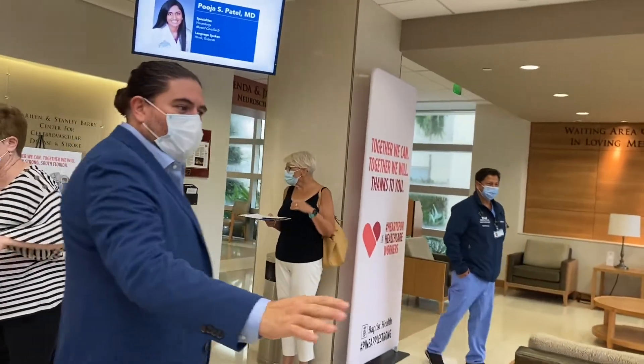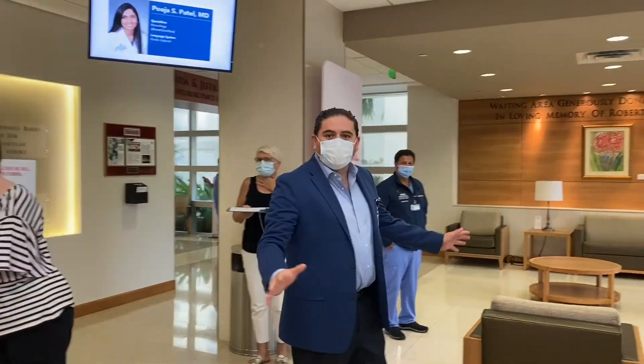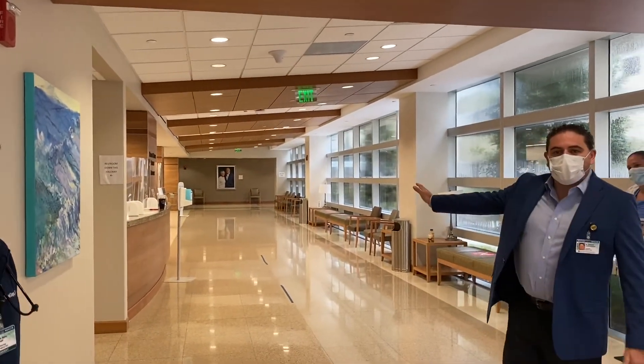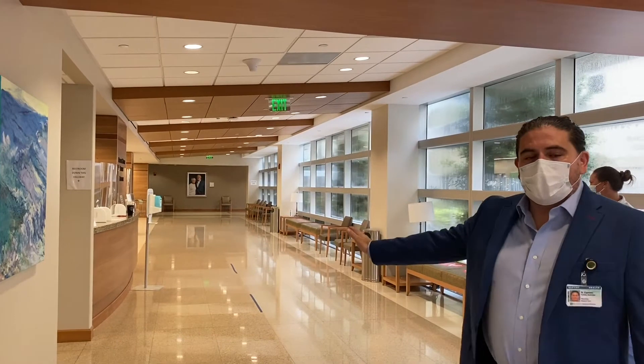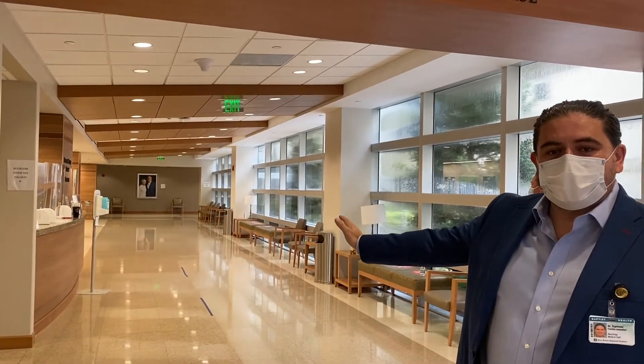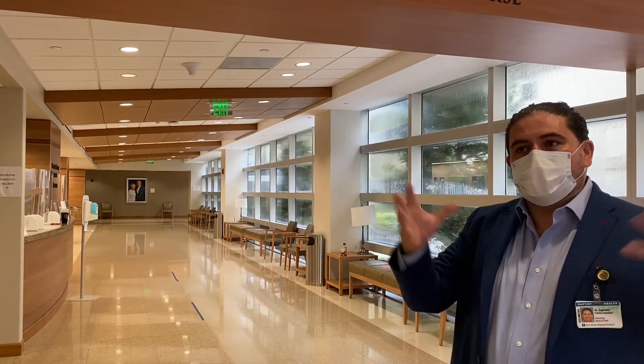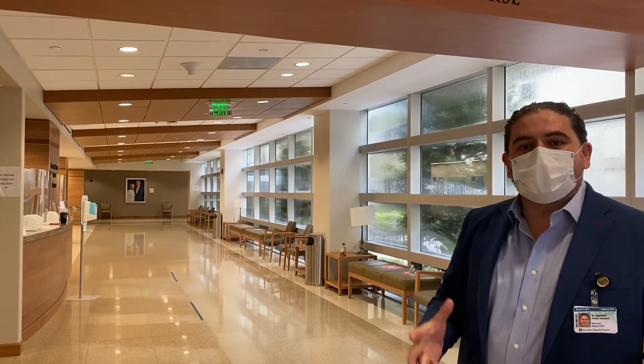Here you can see this is the waiting area, where our patients wait for the clinic. Here's the main hallway. At the end of the hallway you can see Bernie and Billy Marker. They are the people that put together all these grants for the Neuroscience Center, and therefore the name of the center — the Marker Neuroscience Institute.